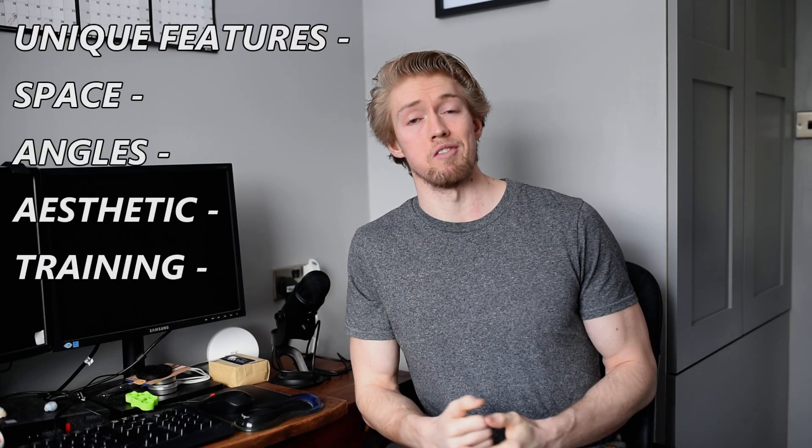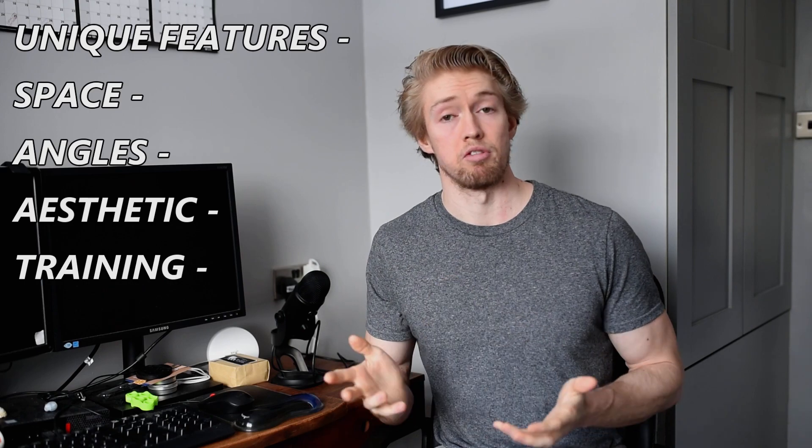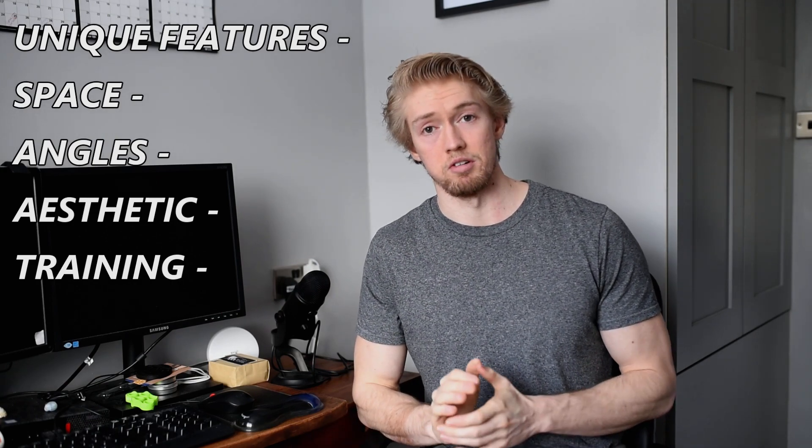To rate the walls I've come up with a simple scoring system, rating each wall out of 10 based on what I would like as the perfect home wall. The maximum score is 10 out of 10, broken down into five categories with two points per category. Category one is unique features — things not commonly seen on most home walls. Category two is how well it utilizes the available space. Category three is angles — does it have multiple angles including a slab? Category four is aesthetics — does it look pleasing, good paint job? And category five, probably the most important, is training — can you get some good training in on it?